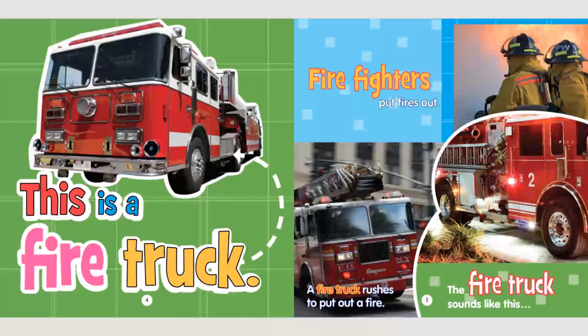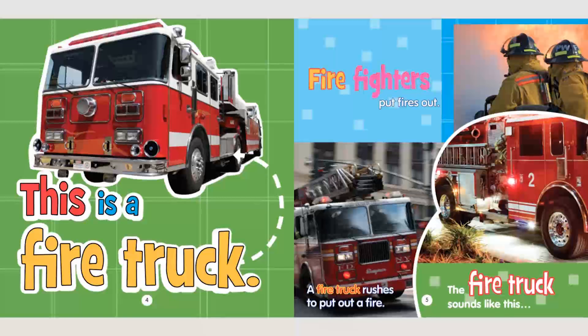This is a fire truck. Firefighters put fires out. A fire truck rushes to put out a fire. The fire truck sounds like this.